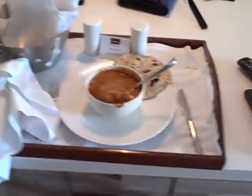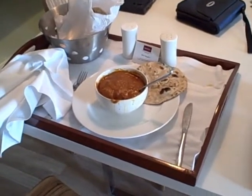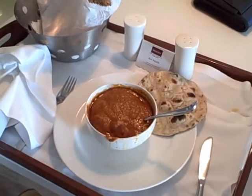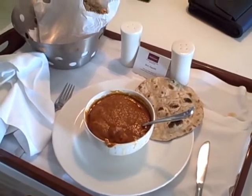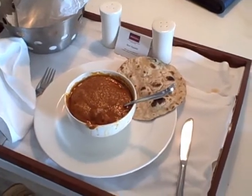Lunch. Some sort of a chicken curry with a tomato butter sauce kind of thing — really, really excellent. With some paratha, like a flatbread.